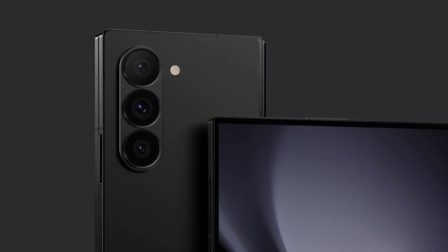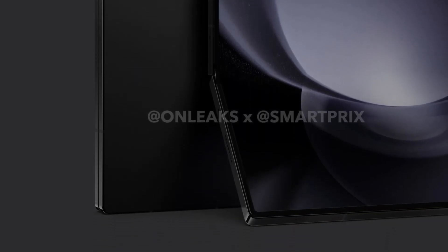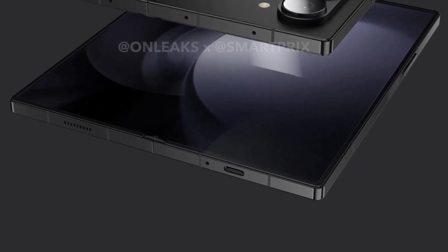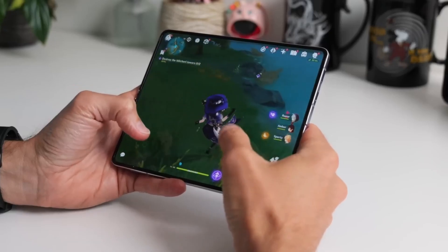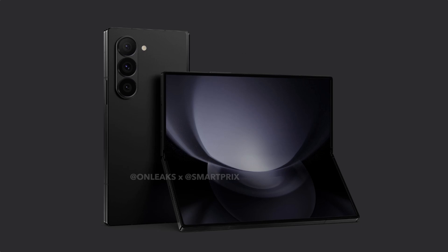An earlier rumor suggested that the Galaxy Z Fold 6 could potentially be the thinnest foldable phone. However, it's important to note that it still does not include an S Pen slot. Reportedly, the phone features a 6.2-inch screen on the outside and a 7.6-inch screen on the inside. It's worth acknowledging that these renders may represent early designs subject to change, though historical trends suggest any modifications are typically minor, as early renders tend to closely resemble the final product.